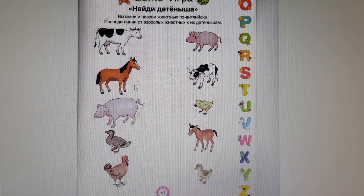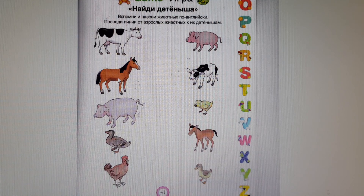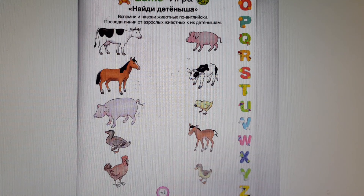Next, what is it? It is a horse. Let us find its baby. Where is it? Here it is. It is a dog. Where is its baby? Here it is. It is a piglet.